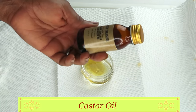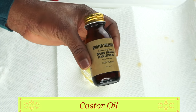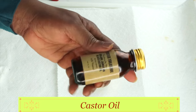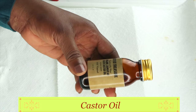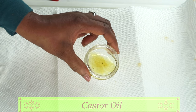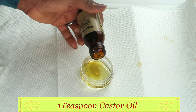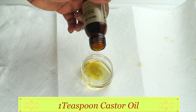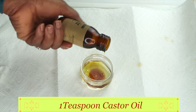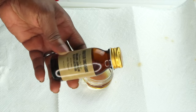Our next ingredient is castor oil, and I like to use the Jamaican black castor oil. This is an amazing anti-aging facial oil. However, when you're using castor oil as your facial oil, I do not suggest you apply it directly to the skin. Use a carrier oil like grapeseed oil and sesame seed oil, as we're showing here. We do not need a lot of castor oil since a little goes a long way — all we're using is about one teaspoon.